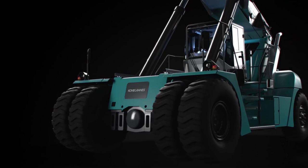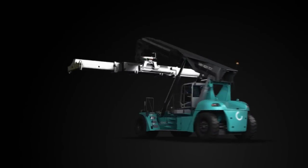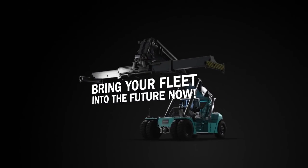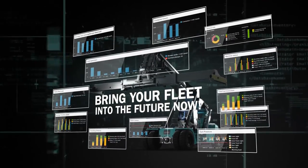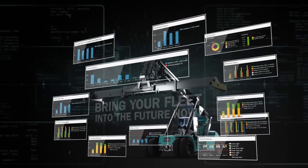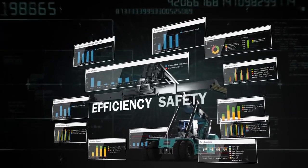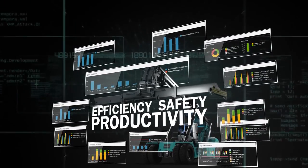The industrial internet is here. The True Connect service gives you real data for meaningful decision-making. True Connect broadens your horizons and helps you identify opportunities you hadn't even thought of. Get ready for increased efficiency, safety and productivity with smart, connected lift trucks.